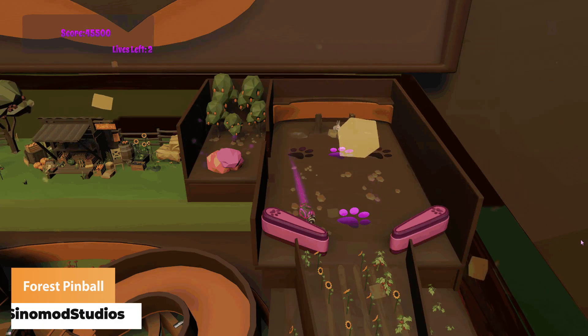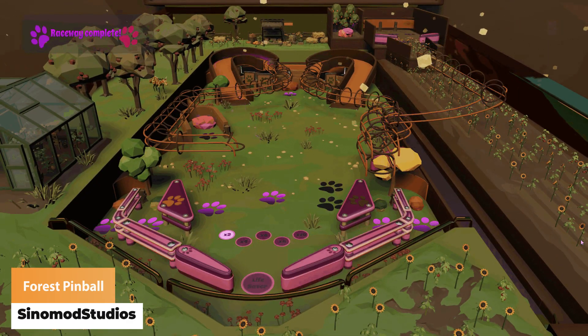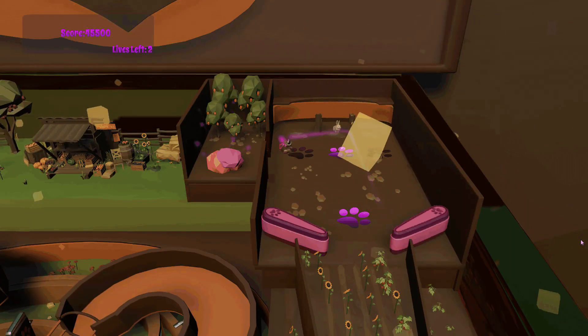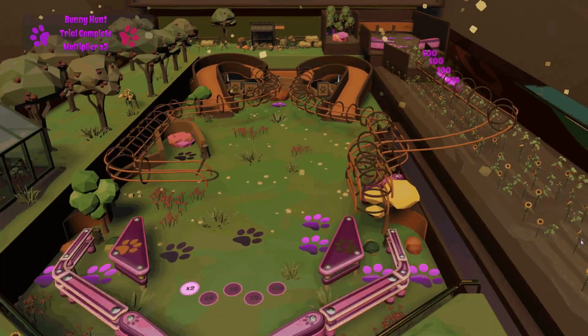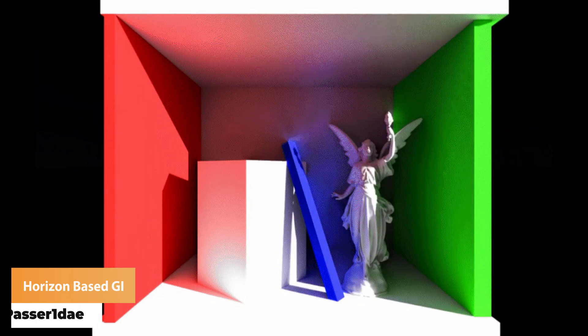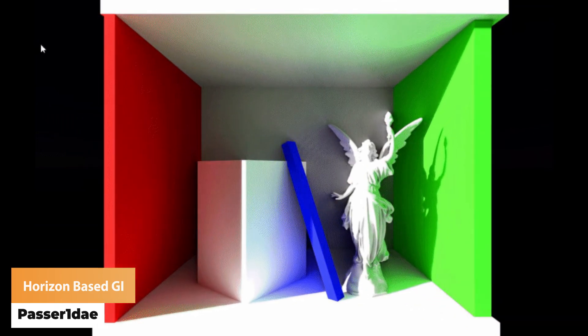Simo Mod Studios has got a forest themed pinball table. Passer1D has got horizon based global illumination, all in screen space.